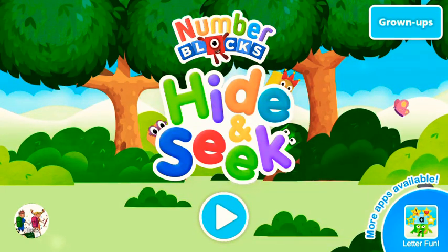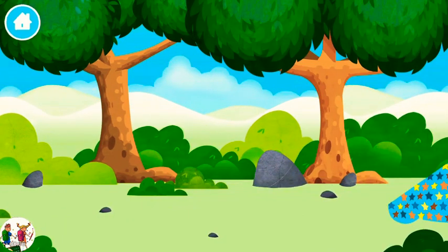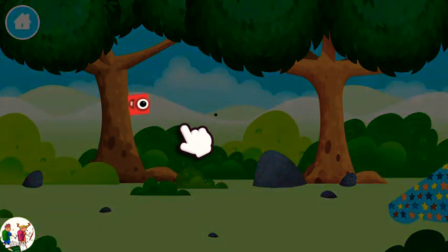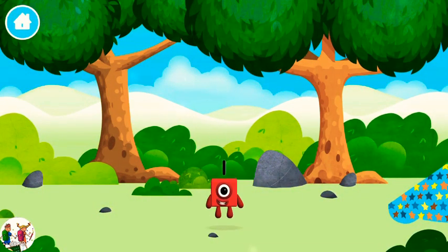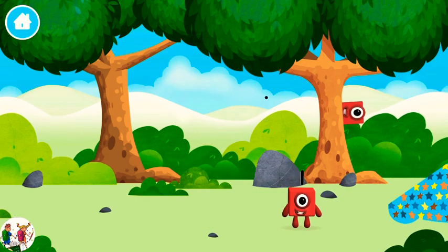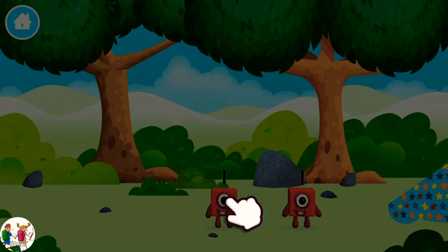Hide and seek! Let's go! Where are all of the number blocks hiding? Use your finger to explore. You've found one! You can move the number blocks with your finger.